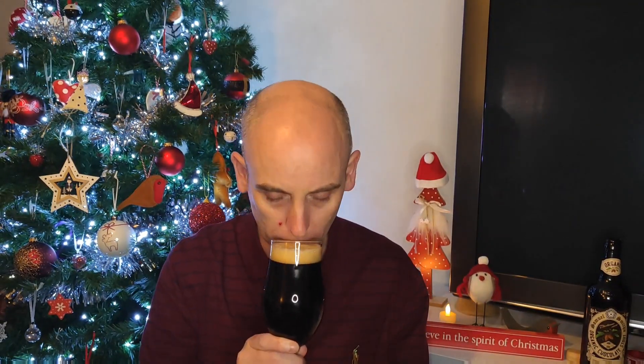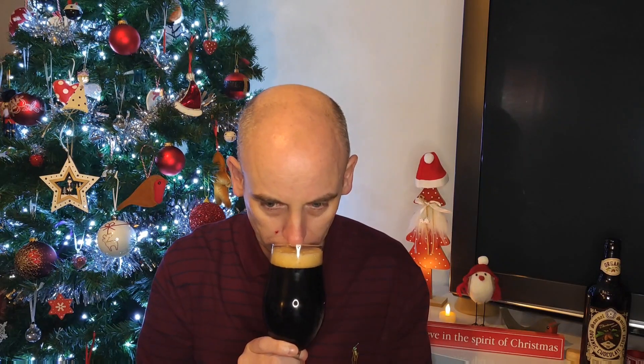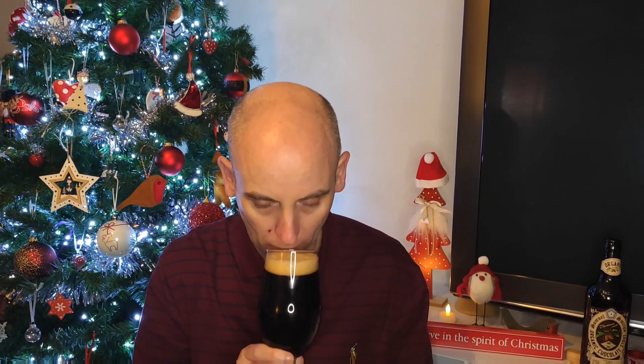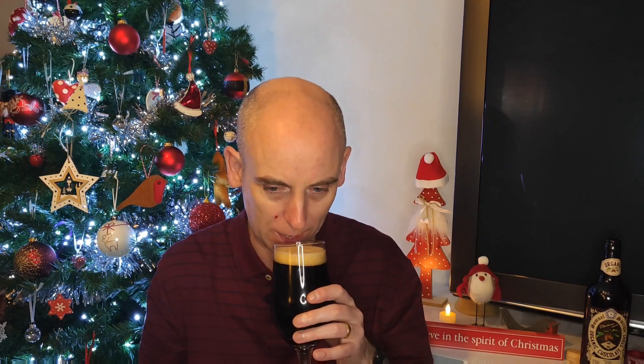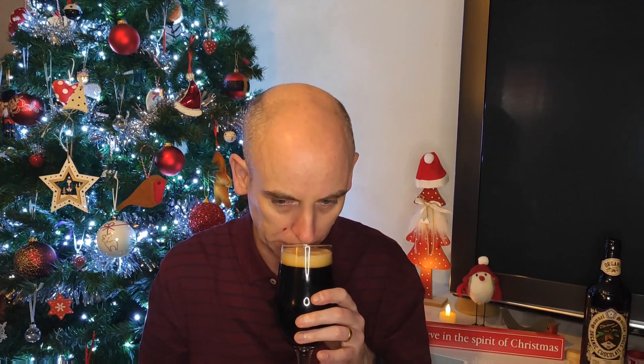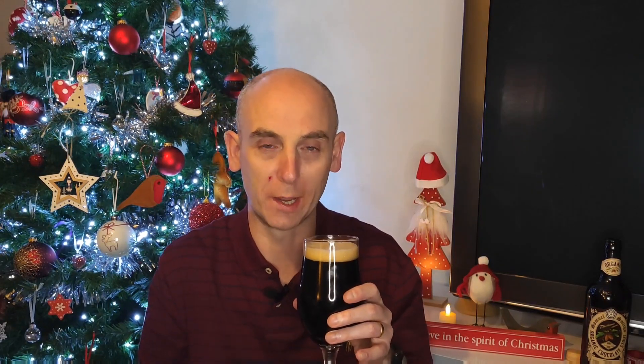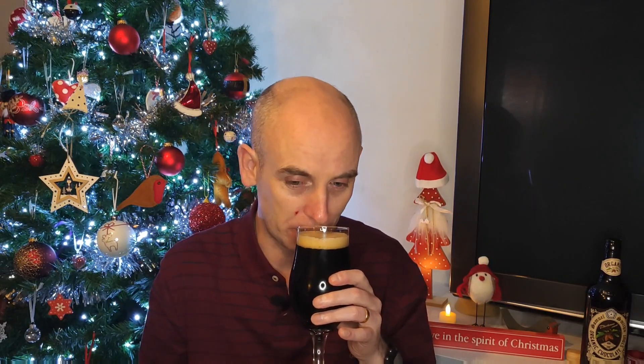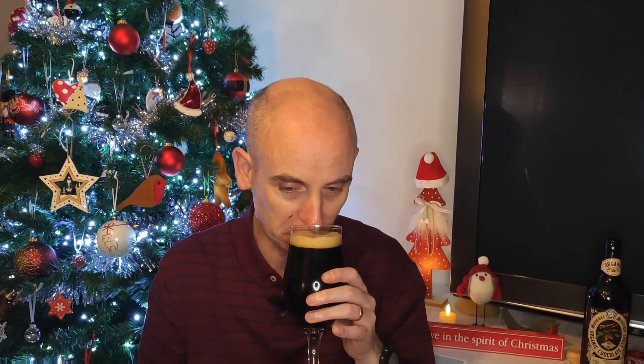Let's see how it sniffs. The aroma's not massive — it's not huge. It is only a 5% stout, but it's got a nice powdery chocolate aroma to it. Definitely got a powdered chocolate — like a decent powdered chocolate, not like Nesquik. And almost vanilla. It's actually developing a little bit. Yeah, it's pretty good. Smells good.